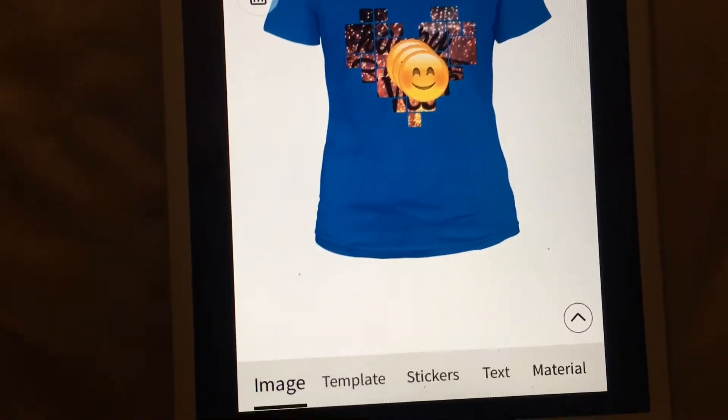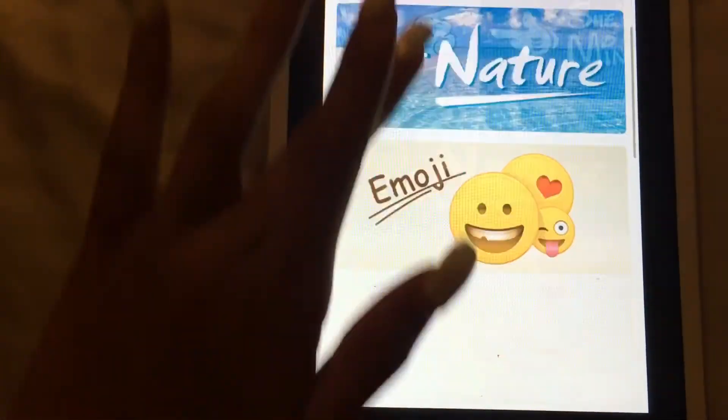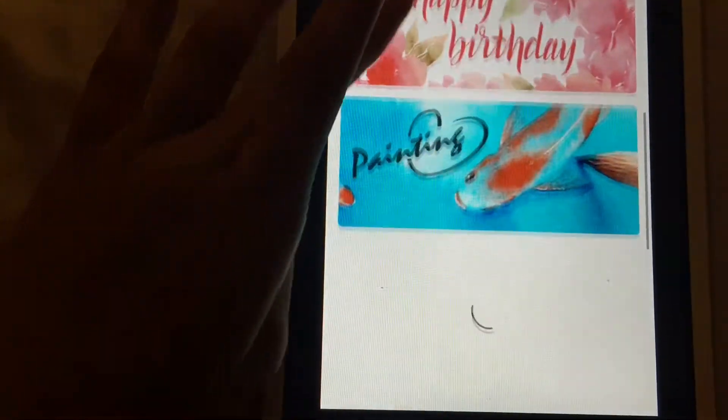You can also choose what type of material you want, and you have different ones to choose from.